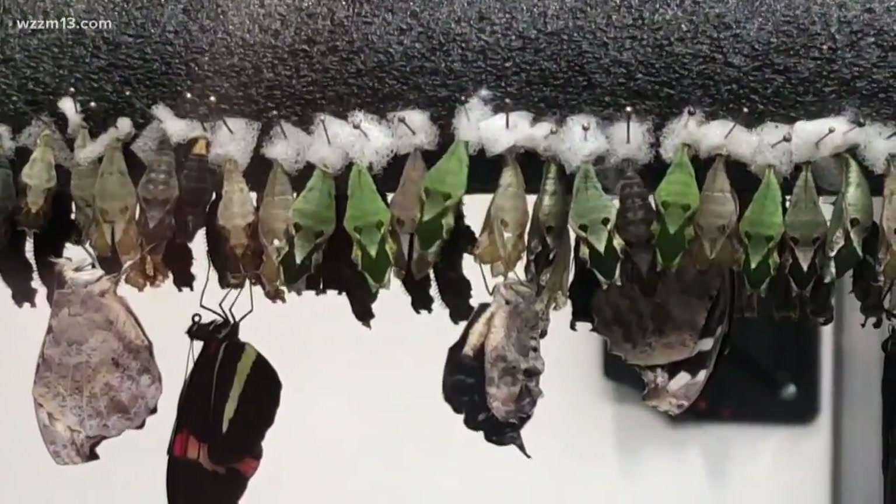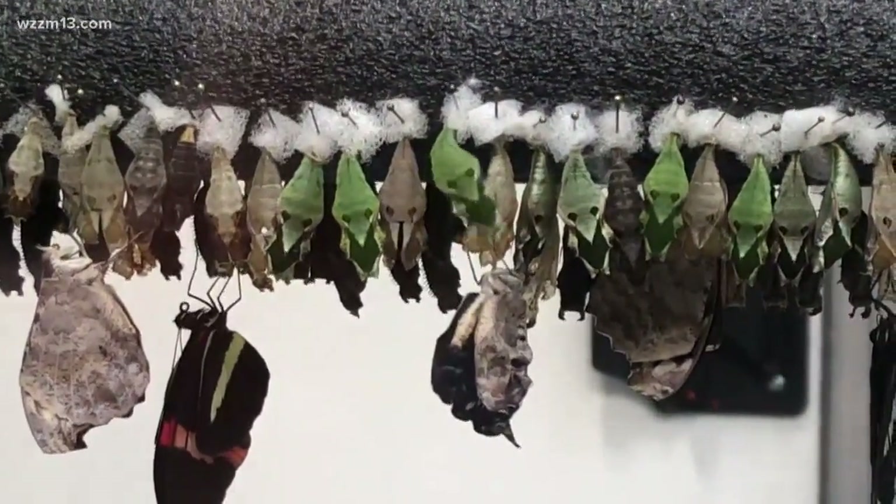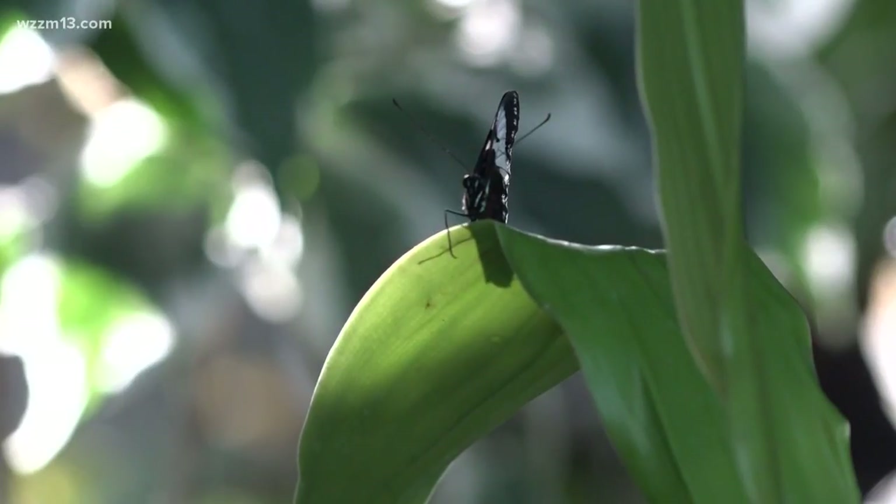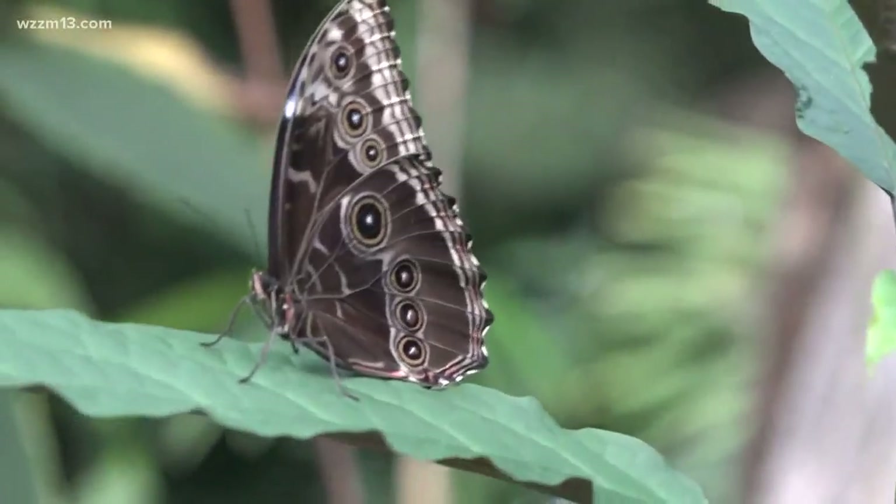Do you have more butterflies this year? We order a lot every year, but usually we get about 7,000 that fly in the conservatory. Always a big weekend whenever they all come out, that's for sure.